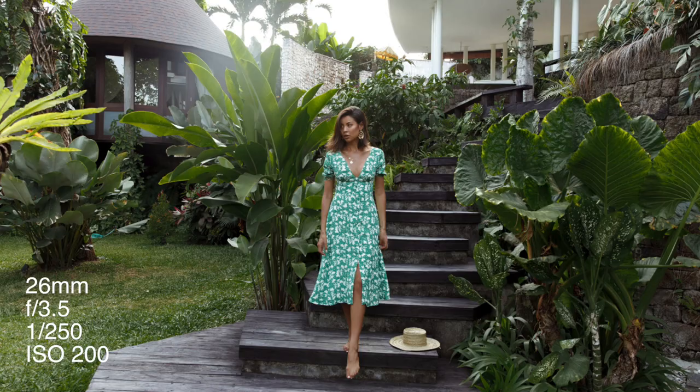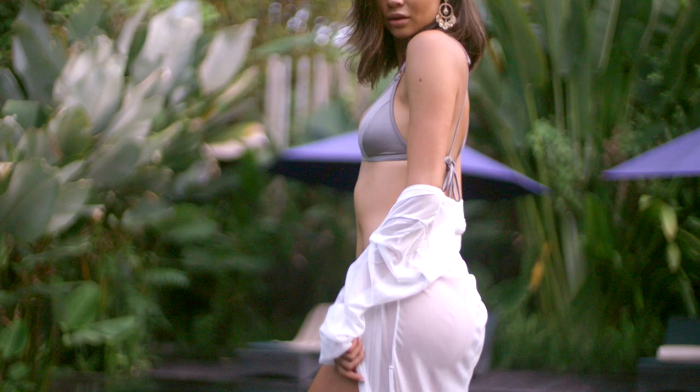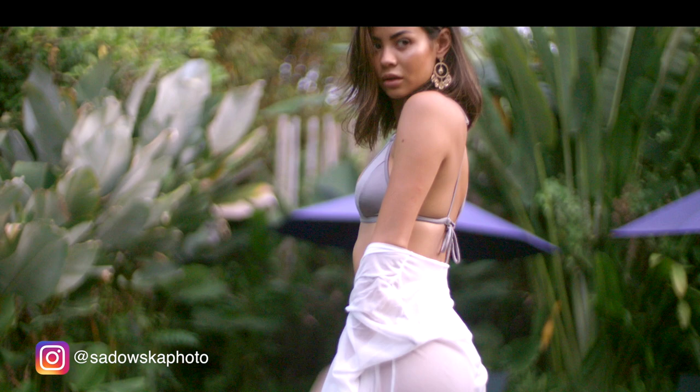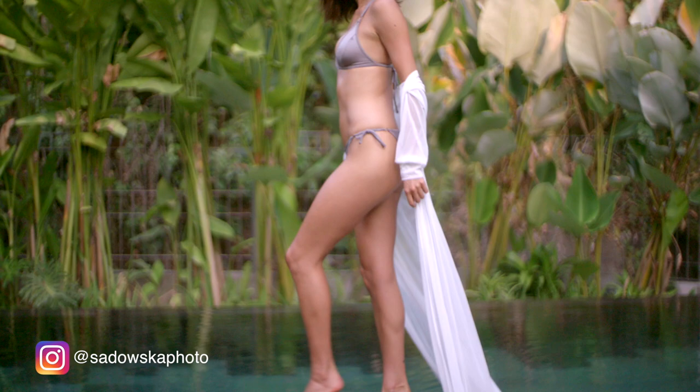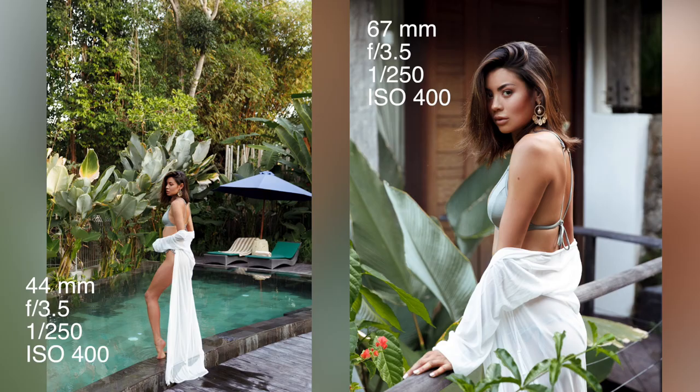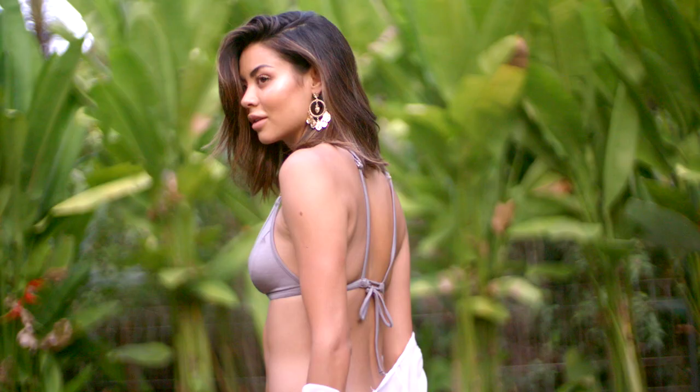For the last look we wanted to go with a bit of swimwear, but we wanted to add something to bind it together with the rest of the story. So we added a kimono that I had brought with me from Ireland and shot it at the edge of the pool. I just added a bit of something so it wasn't just swimwear, because it felt more like a resort story rather than just a swimwear shot.